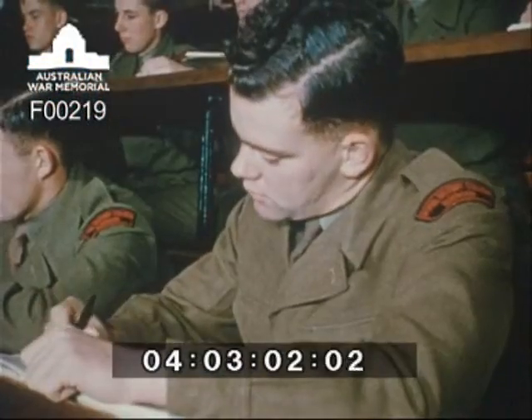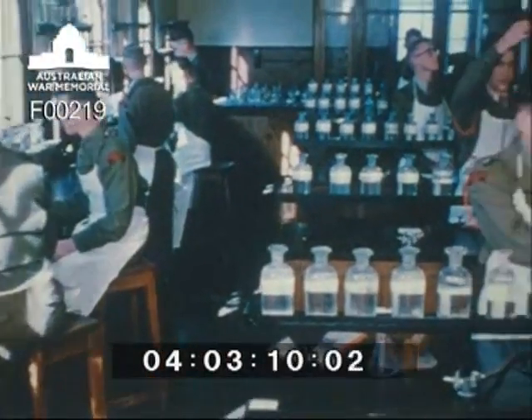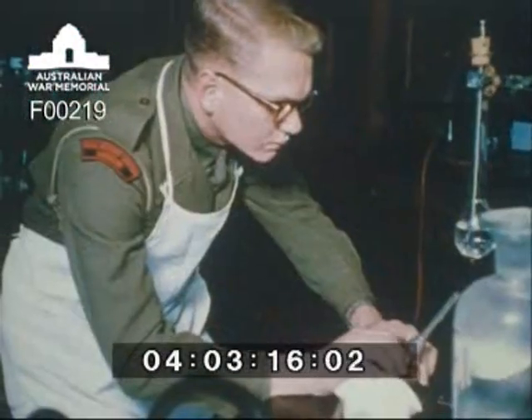It is the aim of the college to provide for every cadet a balanced and liberal education in the arts and sciences, taking into account the special needs of the service and the aptitude of each cadet. Any one of three courses of civil study is open to a cadet. These cadets are taking general science, which includes comprehensive instruction in chemistry and physics.